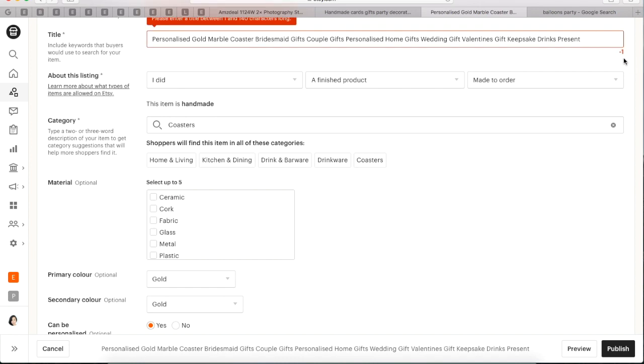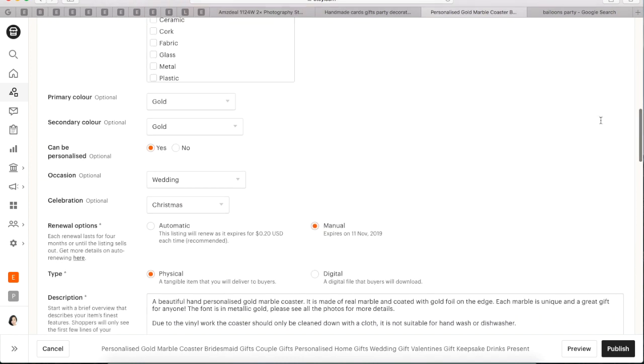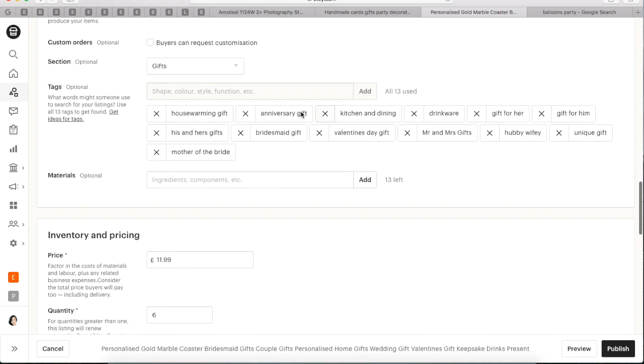When the title is used up to its capacity then you can use the keywords in the tags section, which is just below the description. I also find it really useful to study other successful Etsy sellers and see what type of keywords they use and then maybe apply it to my shop — but obviously don't copy it word for word.